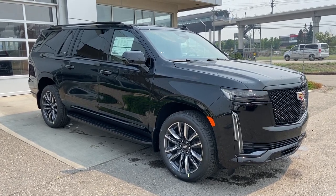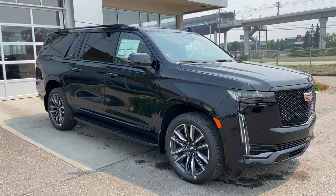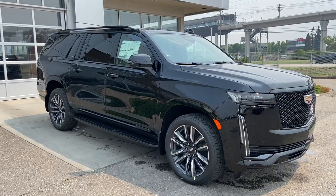Welcome to the 2023 Cadillac Escalade ESV Sport in Black Raven. This SUV is powered by a 3.0-liter Duramax turbo diesel, bolted up to a 10-speed automatic transmission.